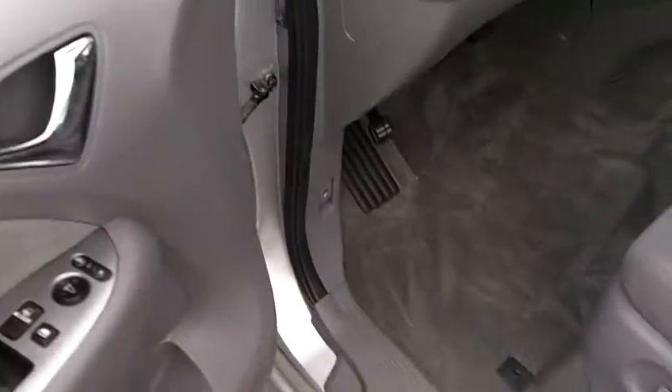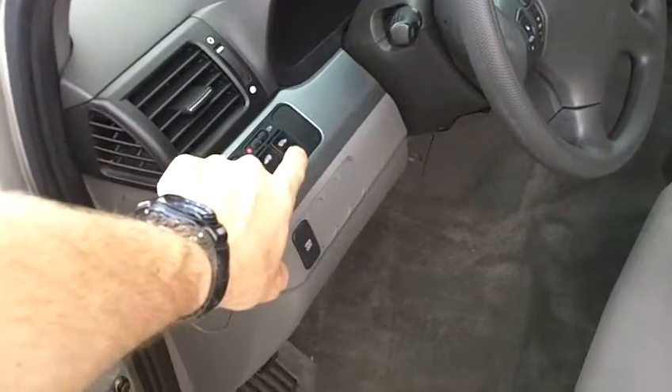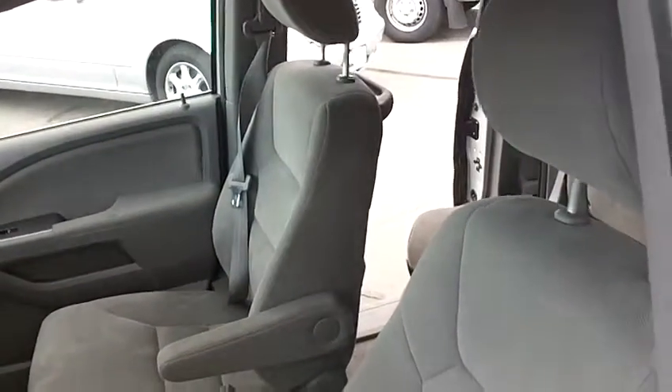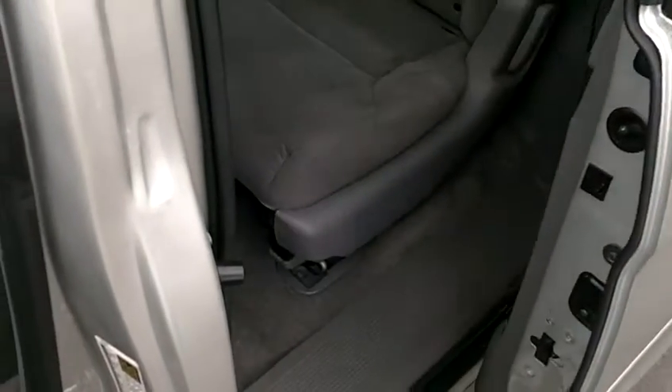This vehicle has a power driver's seat. One of the great features on the Odyssey EX model are the power sliding doors — you can operate them from right here. The passenger side is working perfectly, and the driver's side as well.